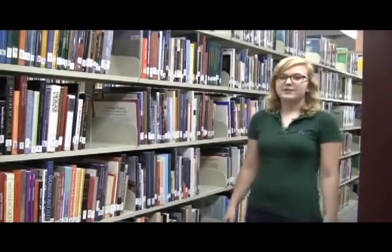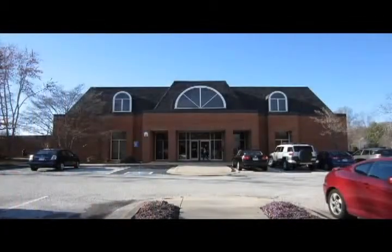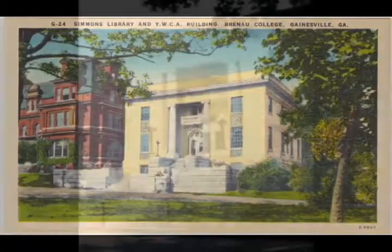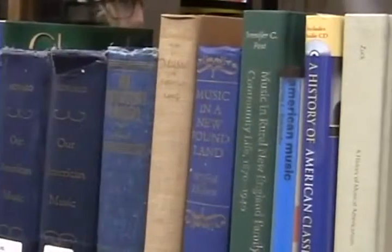However, the Brunau Trustee Library is not the first library Brunau has ever had. Before the Trustee Library was built in the 1980s, Brunau students could study over in Simmons Memorial Library next to Pierce Auditorium. The historic building, which was built in 1914, is now used as a permanent art gallery.